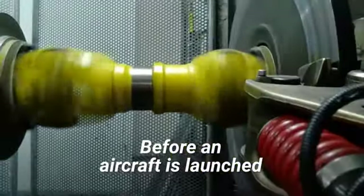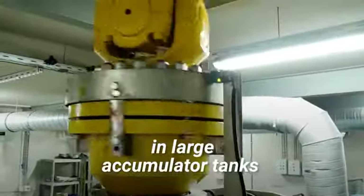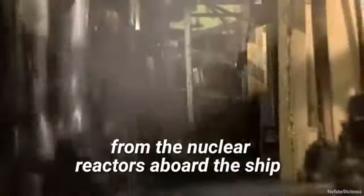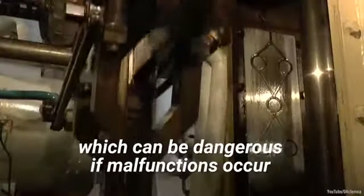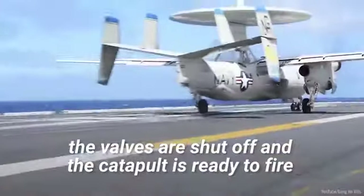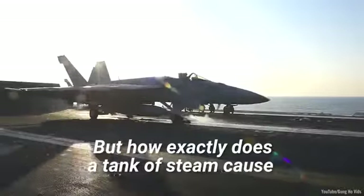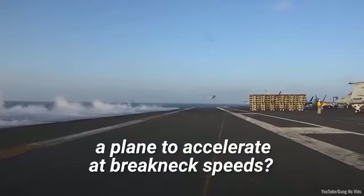Before an aircraft is launched, high-pressure steam is collected in large accumulator tanks. This steam is siphoned off from the nuclear reactors aboard the ship and stored in pressurized tanks, which can be dangerous if malfunctions occur. Once the desired pressure of the accumulator tanks is reached, the valves are shut off and the catapult is ready to fire.